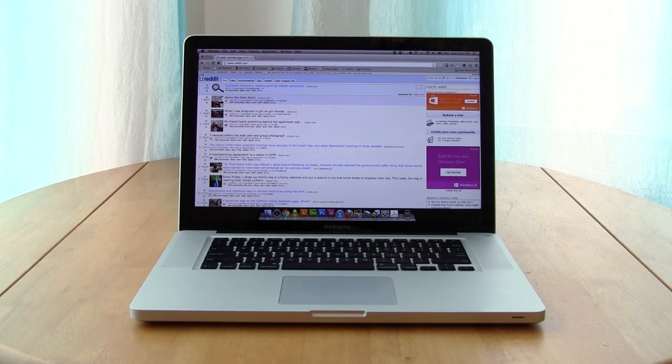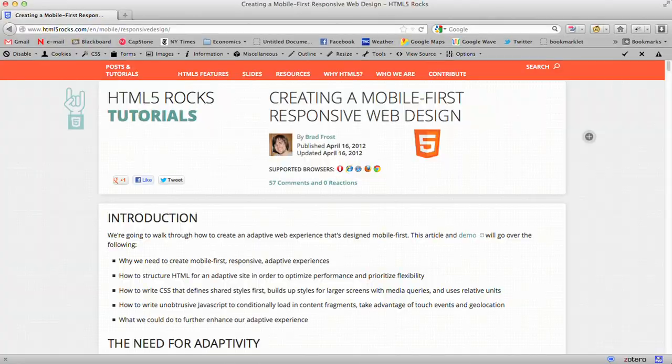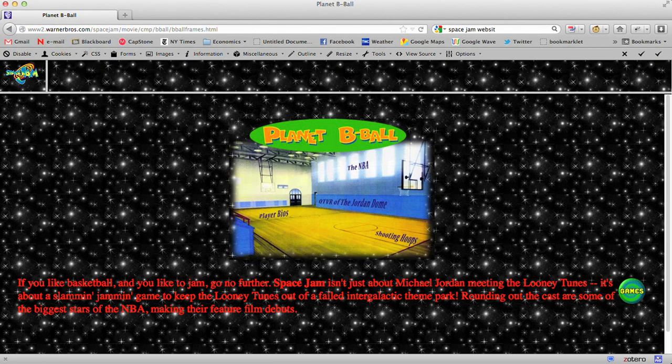This is the internet, and this is a cupcake. On the internet, some websites are better than others, just like some cupcakes are better than others.